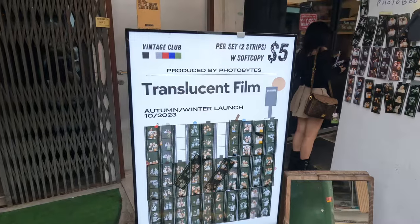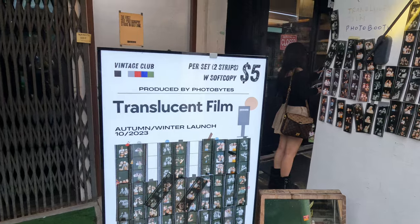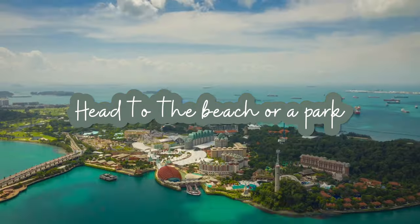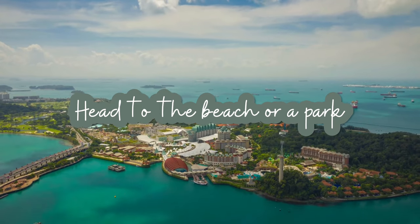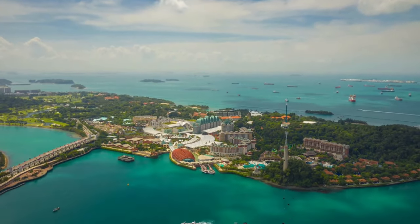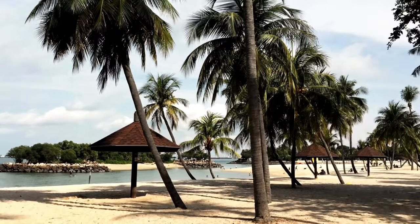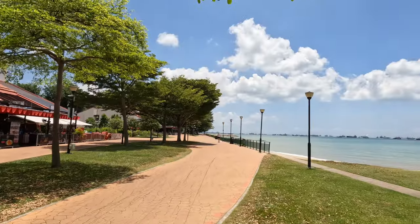There are also loads of self-photography studios in Kampong Glam that are so affordable and so much fun. Although many foreigners view Singapore as more of a city, there are many beaches and parks you can visit. Sentosa Island is one of the most popular places to visit and has stunning beaches and beach clubs. It's also home to Universal Studios.